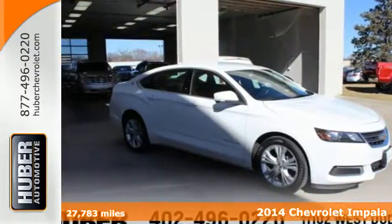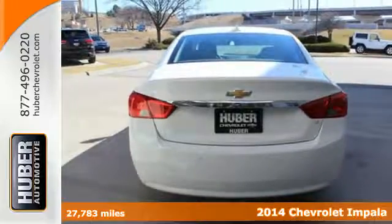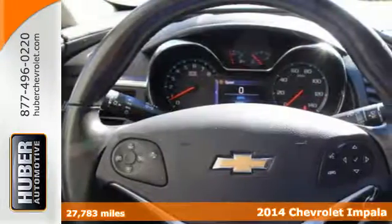Here's a 2014 Chevrolet Impala. Getting yourself from here to there is the goal. This Impala makes achieving it a little more fun.